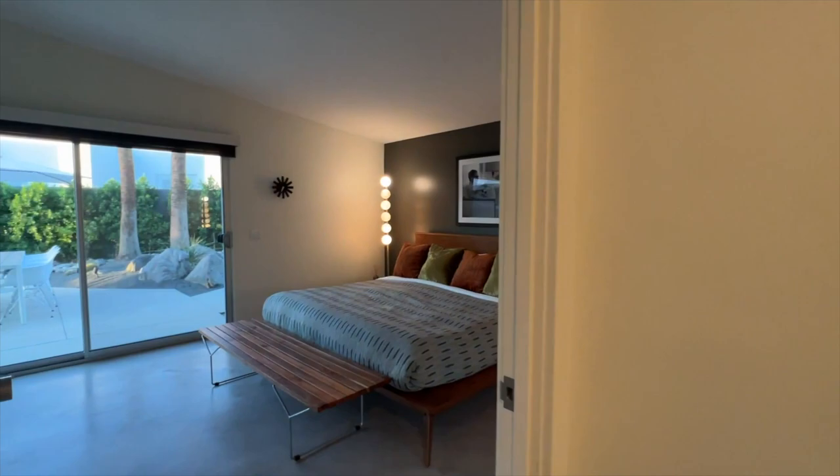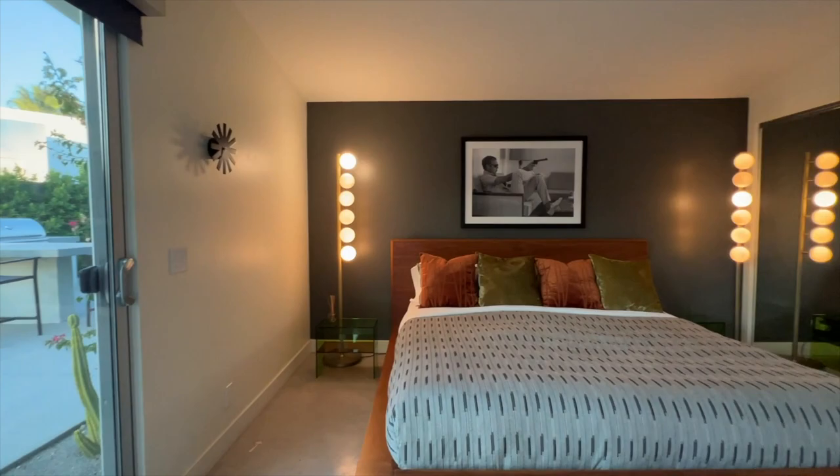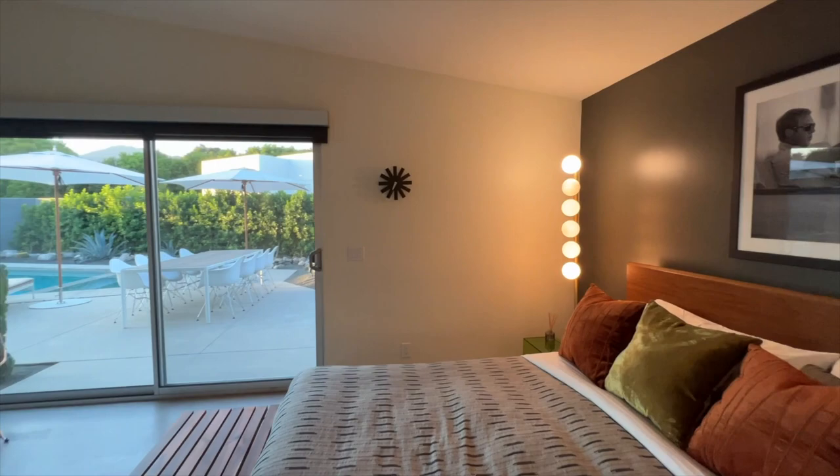Proceeding through the double doors, you enter this home's primary suite. The primary bedroom's deep charcoal wall anchors the space, with each side of the bed flanked with warm bulb lamps.